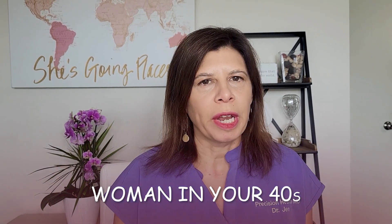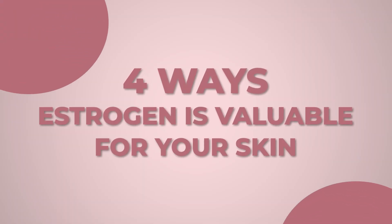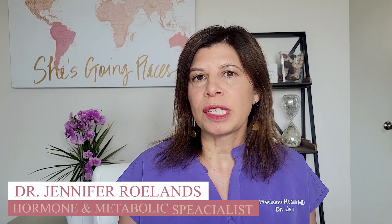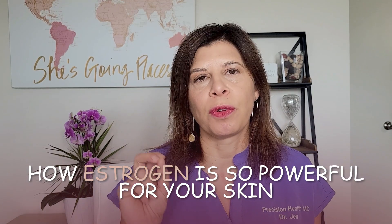Hey there, if you're a woman in your 40s and you woke up overnight and said, what happened to my skin? I suddenly have sagging and wrinkles — then this video is for you. In this video, I'm going to talk about the four ways estrogen is valuable for your skin. I'm Dr. Jennifer Rowlands, board certified OB-GYN and integrative medicine, and I want to talk specifically about how estrogen is so incredibly powerful for your skin.